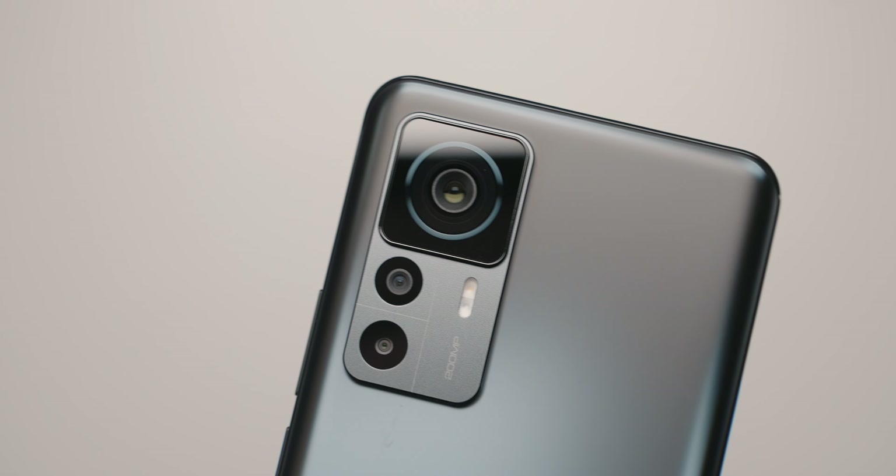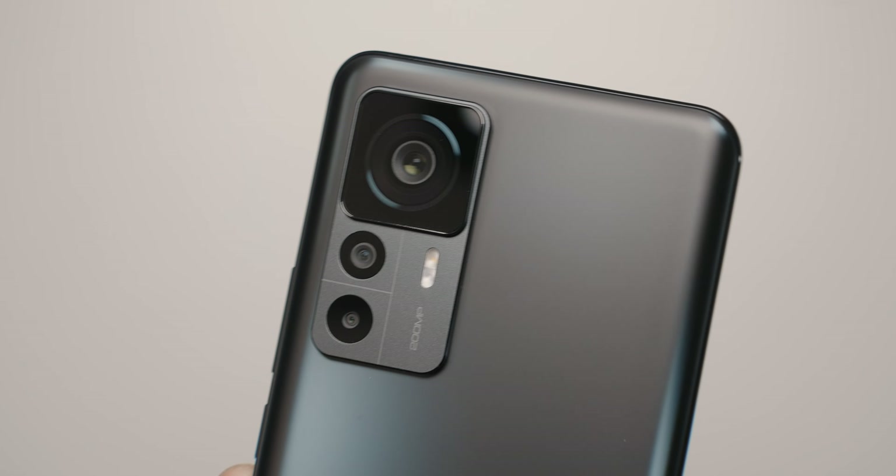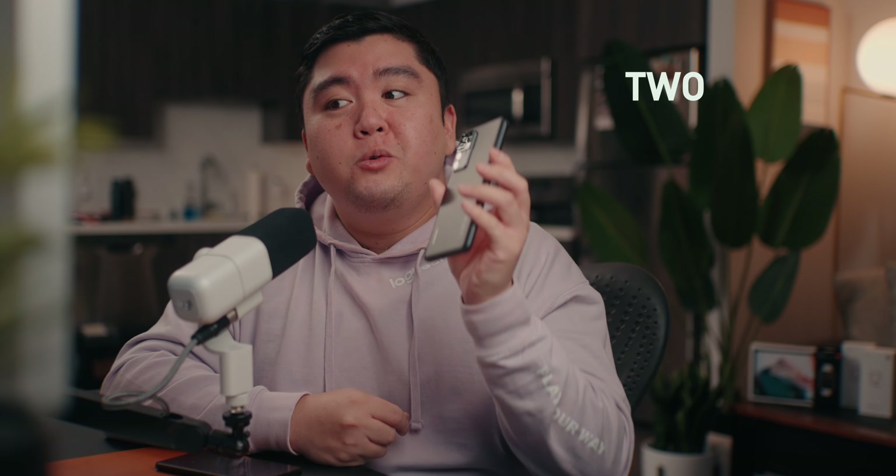The standard 12T features a 108-megapixel camera sensor, which I haven't tested yet but will test in the full review. But probably the biggest feature is the main camera on the 12T Pro, which is going to sound absurd — the 12T Pro features a 200-megapixel camera. Yes, 200. That's not a typo. A 200-megapixel camera on a smartphone is insane. I've only been using the phone for a few days, but I managed to snag a few shots, which we'll talk more about later in the video.